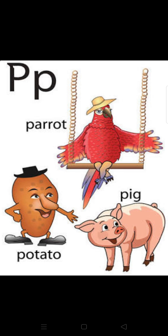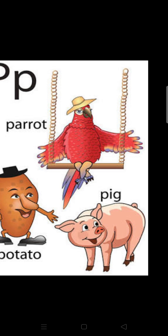P — parrot. P — potato. P — pig. Q — queen. Q — quail.